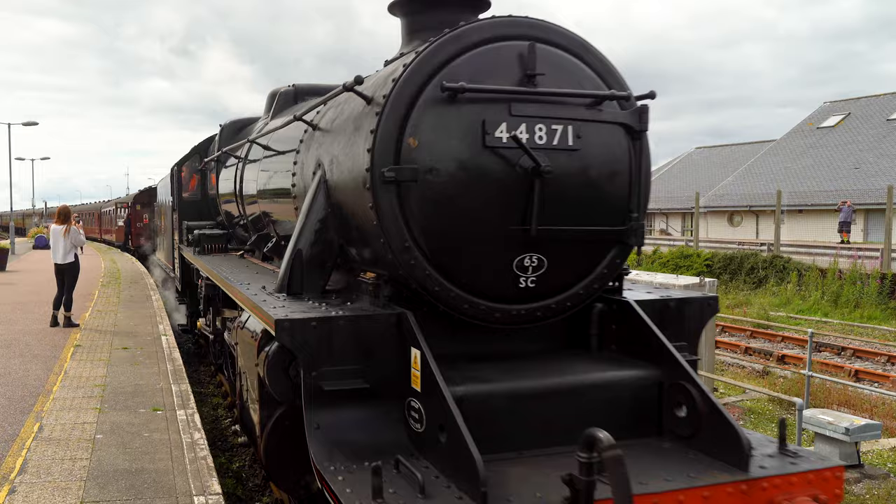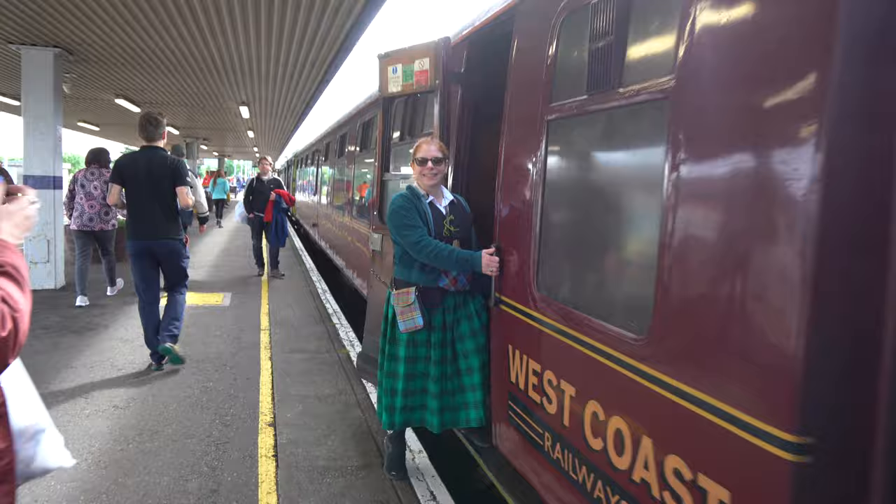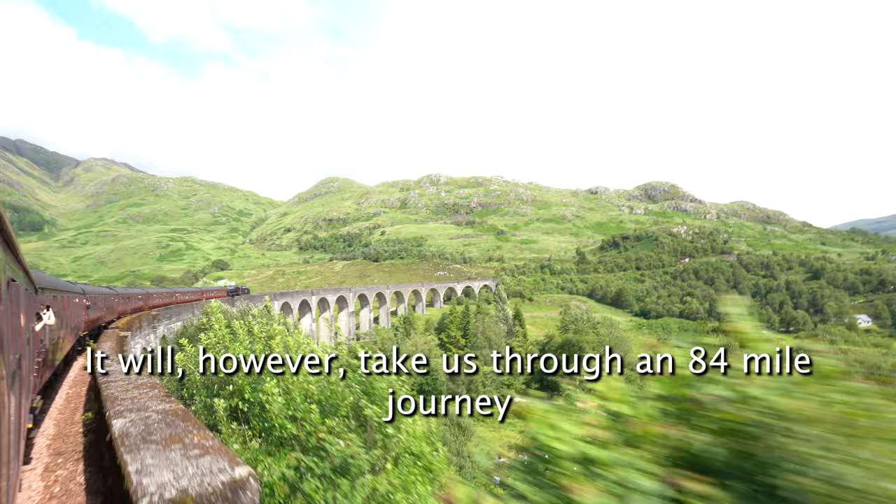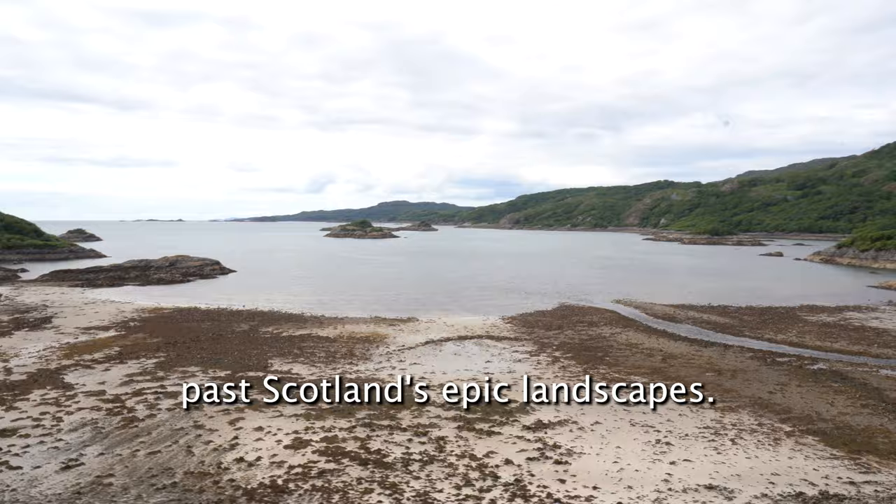Welcome to the West Coast Railway's Jacobite Steam Train, or as you might know it, the Hogwarts Express. If you're not a Harry Potter nerd like me, the Hogwarts Express is the train that takes Harry Potter and all of his wizard friends from Platform 9 and 3/4 at King's Cross Station in London all the way to Hogwarts School of Witchcraft and Wizardry. While this train won't take us to the famed School of Wizards, it will take us through an 84-mile journey past Scotland's epic landscapes.